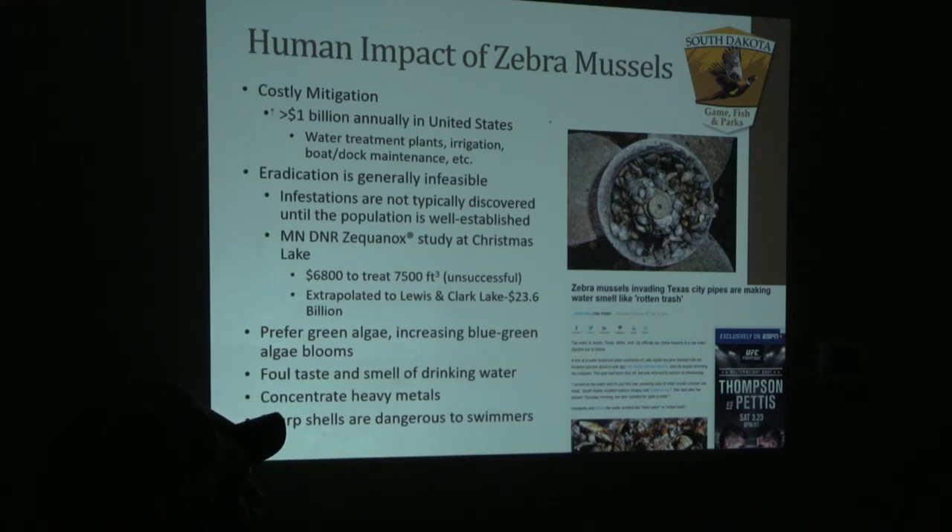With how fecund these are and how quickly they can re-establish, it's not generally advised to treat them once established. For Lewis and Clark Reservoir, if we were to treat that system it would cost us almost $24 billion, given how large that reservoir is and how expensive the chemicals are.